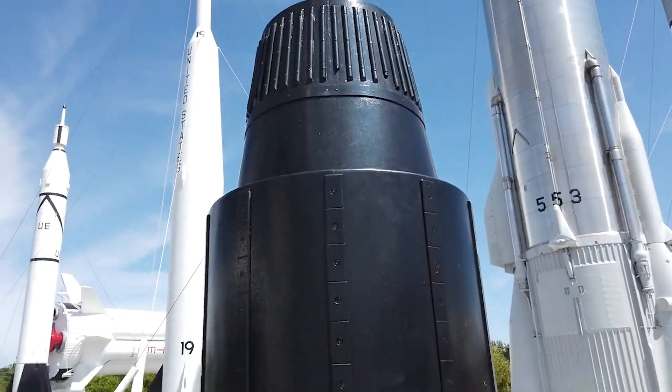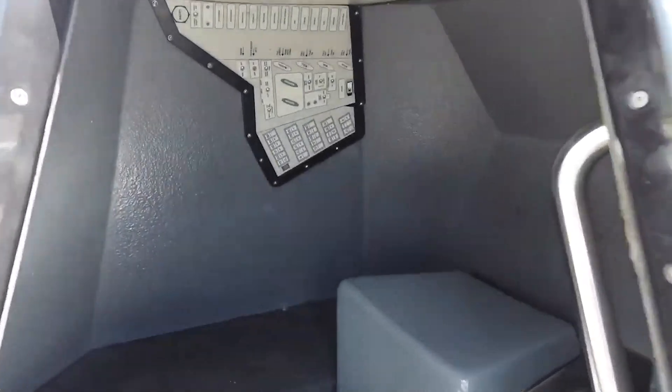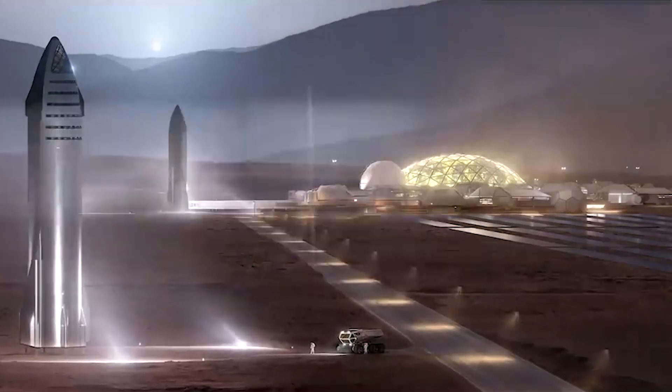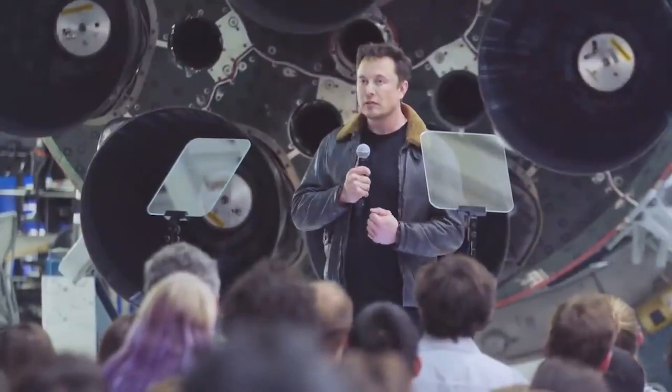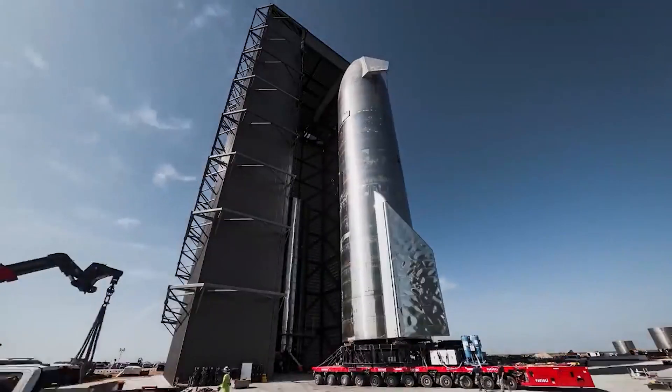Dr. Don Platt is a space systems professor at the Florida Tech campus near the Kennedy Space Center. Of course, to get anything to Mars, you need a really big rocket, Platt said. Elon Musk has been building the super-sized rocket Starship, making new launch pad upgrades necessary to protect both the pad and the rocket.